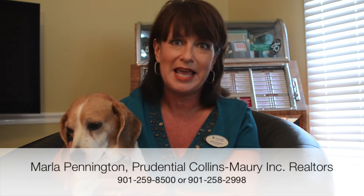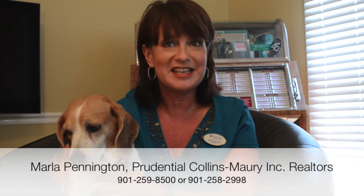How about if you live near some kenneling and boarding facilities? You can market those, show photographs of those, even in a montage on Realtor.com. My name is Marla Pennington with Prudential Collins Mari Realtors, and if you'd like to learn more, please look me up on Facebook. The link is just below.